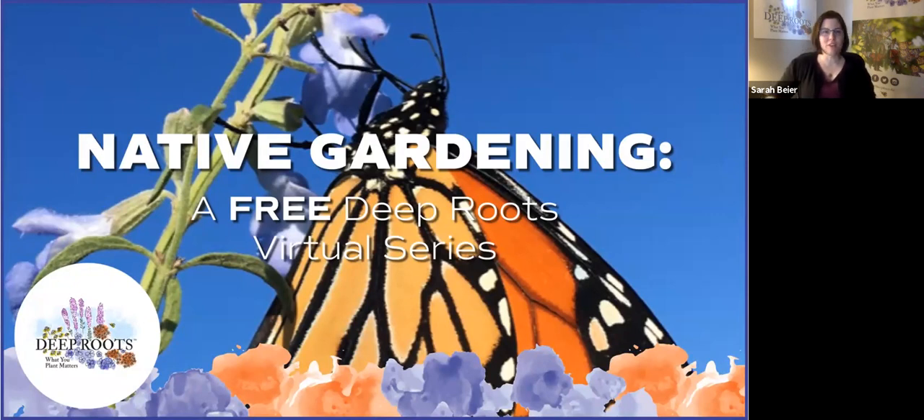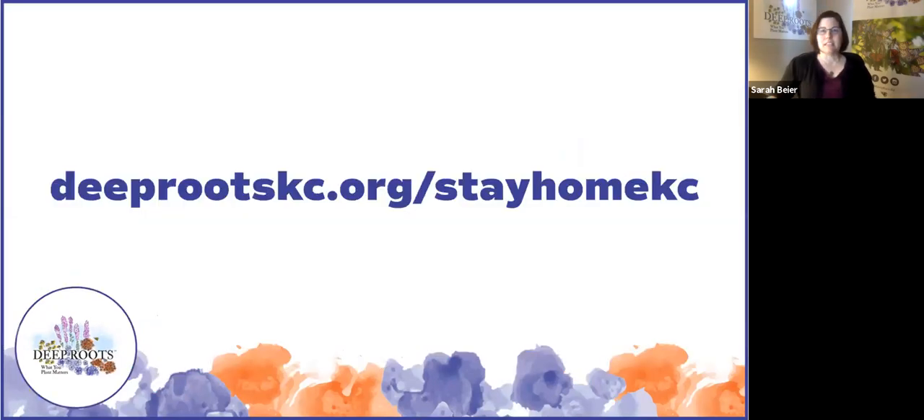Good afternoon and welcome to our native gardening virtual series. My name is Sarah Beyer. I'm outreach manager for Deep Roots and I'm glad that you could all join us today. Through these programs we want to provide you with information to create more successful native landscapes. We hope that this series will be a source of connection, community, and inspiration during a challenging time. Today's session is being recorded and will be available on our website within the next few days. Please visit deeprootskc.org/stayhomekc to see those videos and share them with friends.